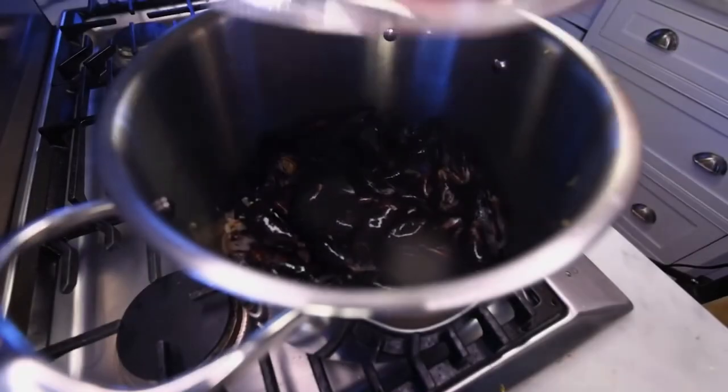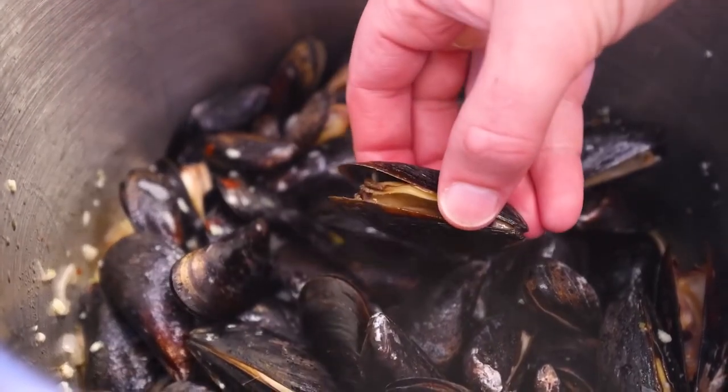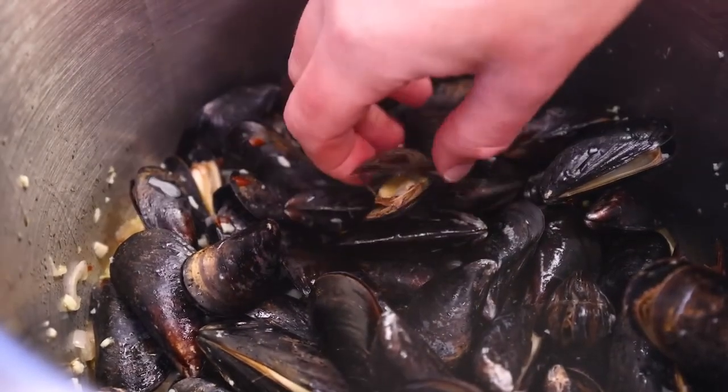12 seconds later. What is that smell? That smells like dead bodies. Oh, shit — I see the meats inside starting to shrink a lot. I overcooked them. You want to pull them out when they're still really big and plump.